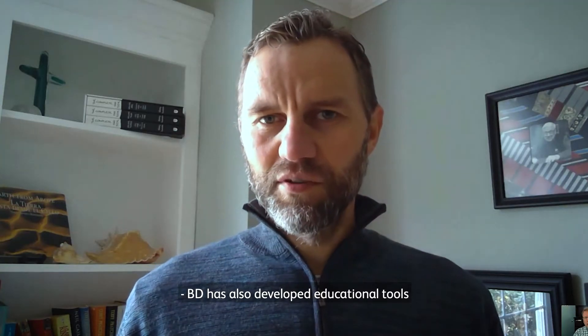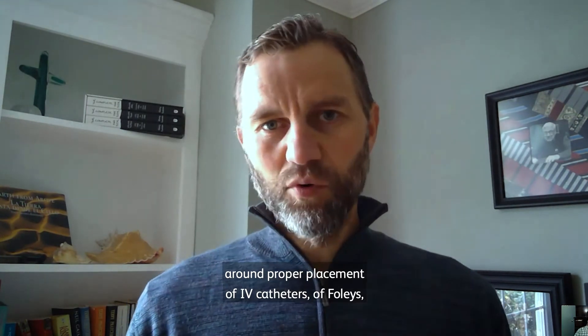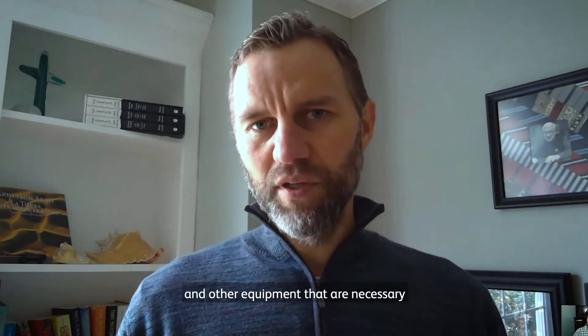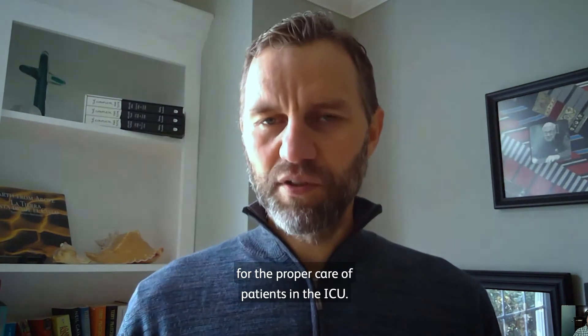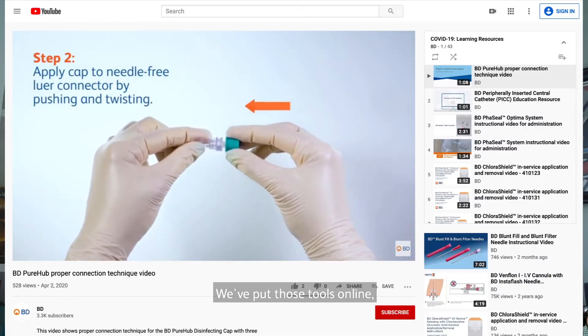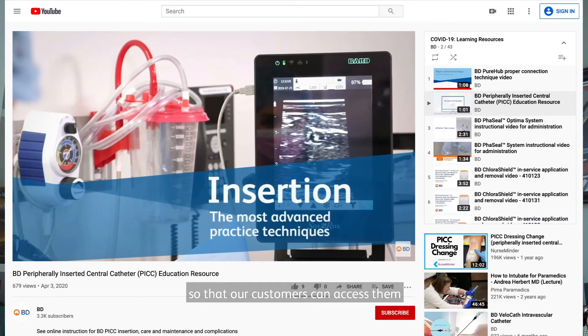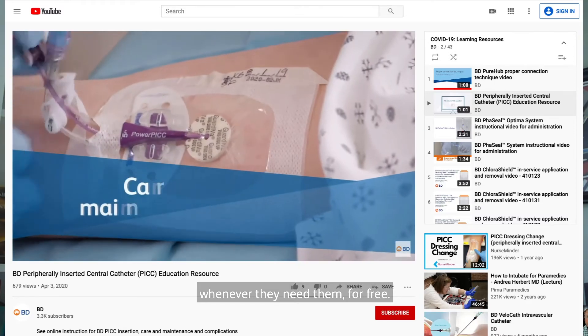BD has also developed educational tools around proper placement of IV catheters, Foley's, and other equipment that are necessary for the proper care of patients in the ICU. We've put those tools online on YouTube and on BD's website so that our customers can access them whenever they need them, for free.